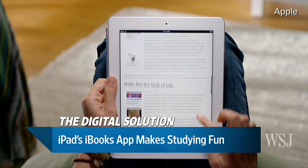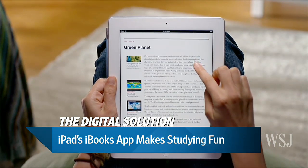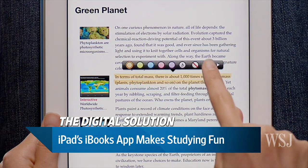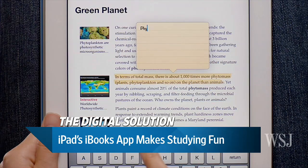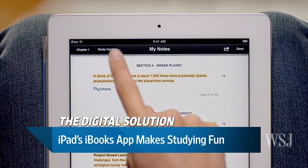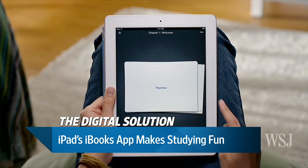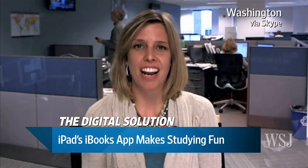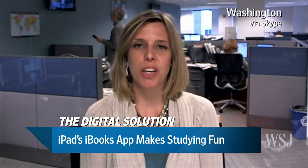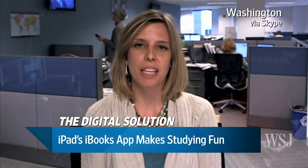One of the features I really liked about iBooks textbooks is the ability to look at study cards. These are automatically generated from every term in your glossary. So if your book contains 100 different terms in the glossary, you'll have 100 study cards appear on your iPad screen. These look like those 3x5 cards that you might have spent hours making as a kid, writing out all these different terms and definitions on the back — all pre-made for you. I thought that was a really good feature.